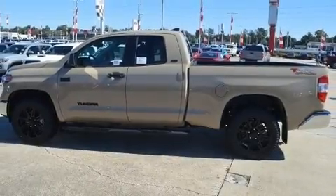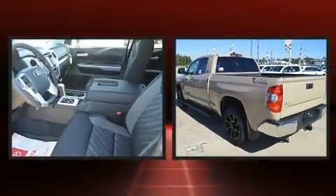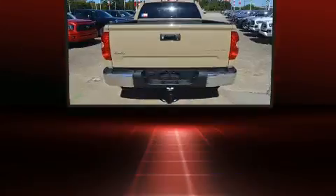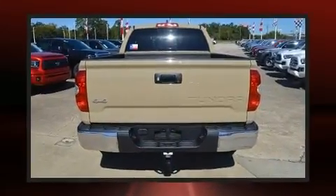Toyota infused the interior with top-shelf amenities such as one-touch window functionality, lane departure warning, a trailer hitch, a bed liner, and remote keyless entry.